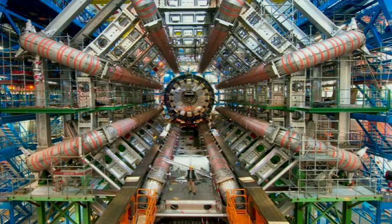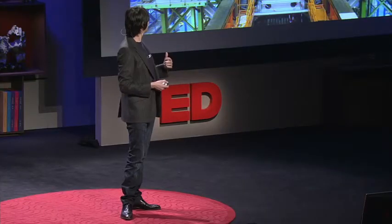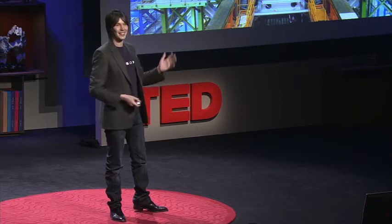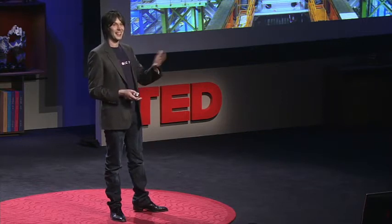It's in there that those mini big bangs will be created sometime in the summer this year. And actually this morning I got an email saying that we've just finished today building the last piece of Atlas. So as of today it's finished. I'd like to say that I planned that for TED, but I didn't.